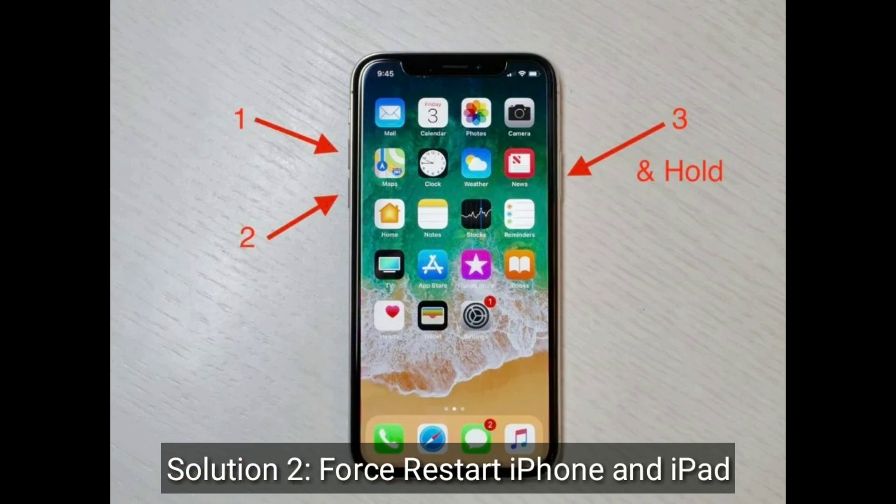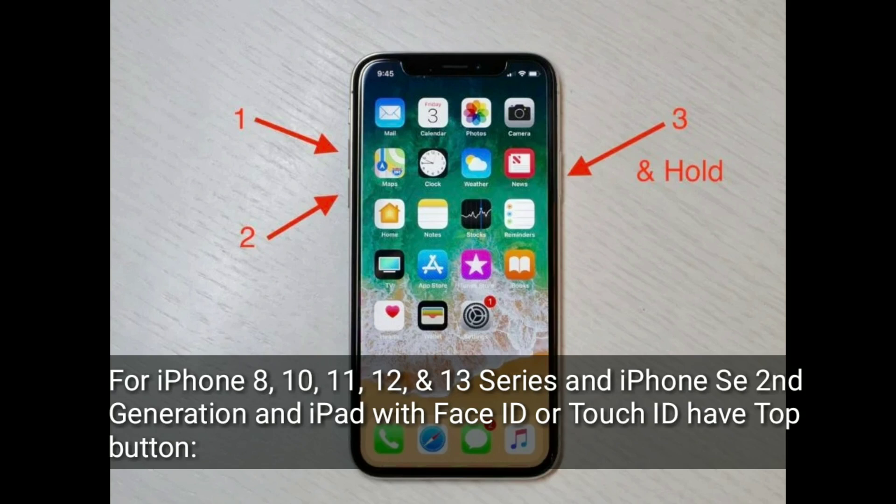The second solution is to first force restart your iPhone or iPad. For iPhone 8, 10, 11, 12 and 13 series, an iPhone SE 2nd generation, and an iPad with Face ID or Touch ID with a top button, do the following steps.